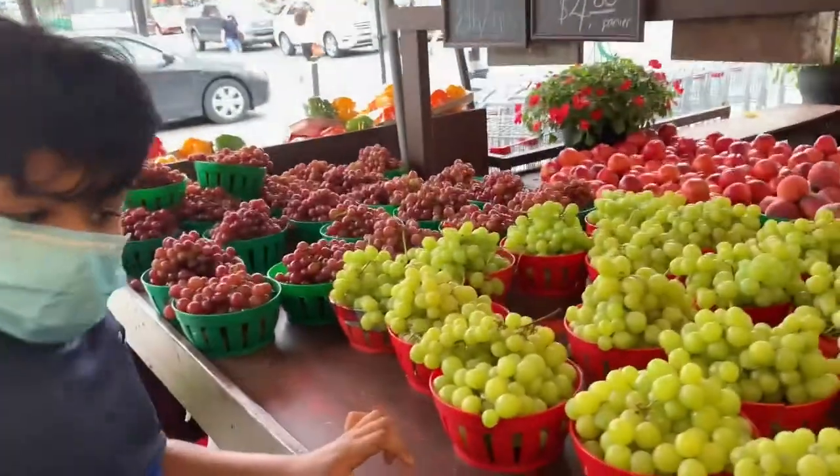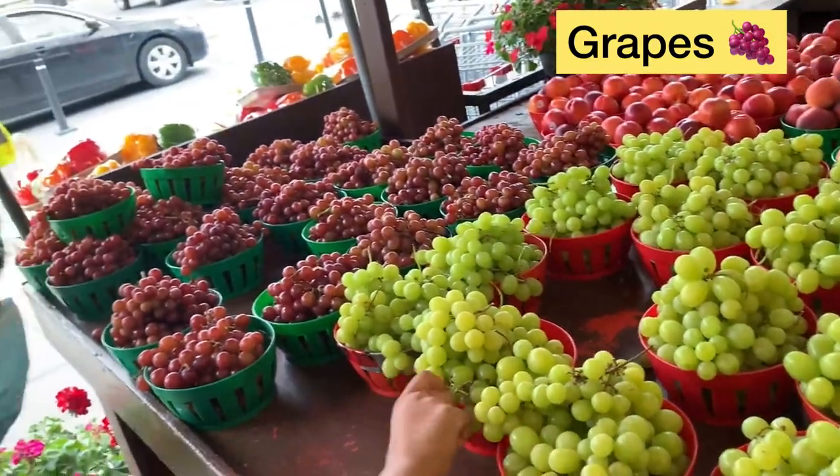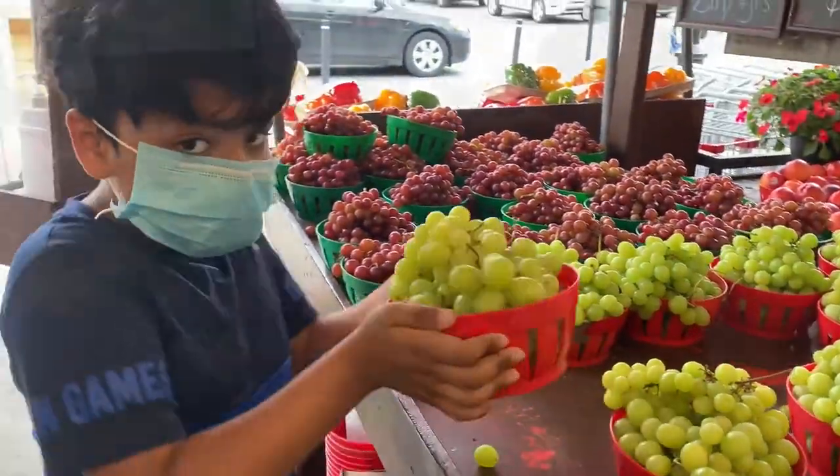Let's take some grapes. Let's take another one. This one.